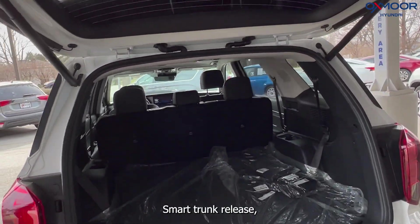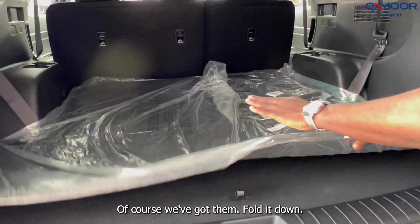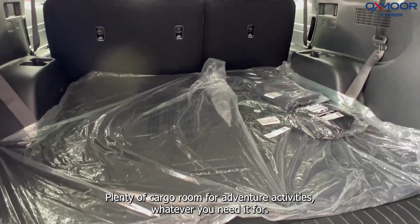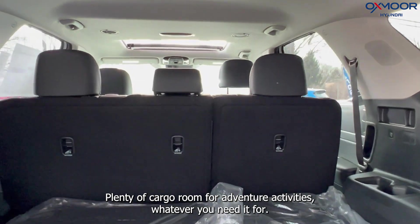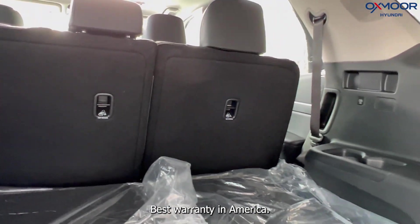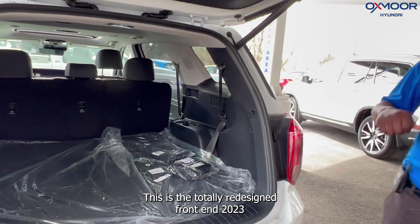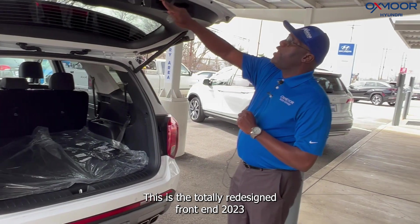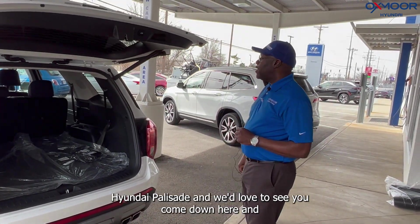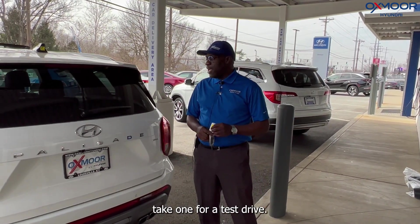You also get a smart trunk release and automatic third-row seating. We've got them folded down here showing clean cargo room for adventures, activities, whatever you need it for. Priced right, equipped just right, best warranty in America — this is the totally redesigned front-end 2023 Hyundai Palisade, and we'd love to see you come down and take one for a test drive.